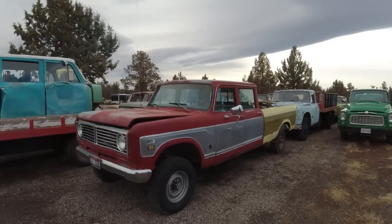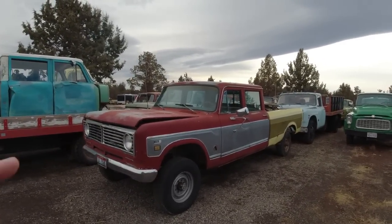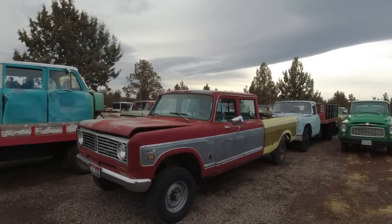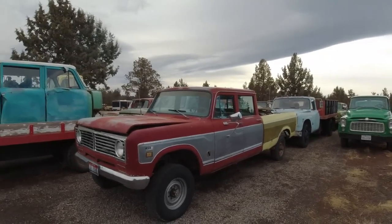This is also a Travelette and it is for sale. It's four-wheel drive, it's a three-quarter ton, it's got a V8, power steering, power brakes, air conditioning, and an automatic transmission.